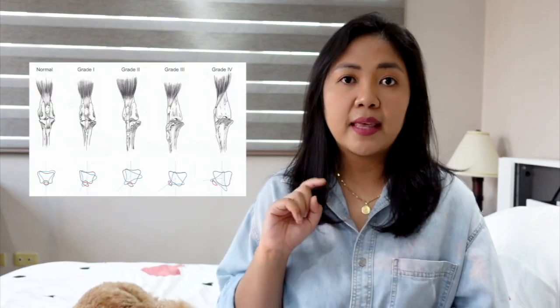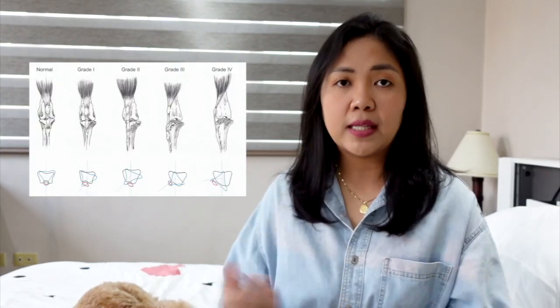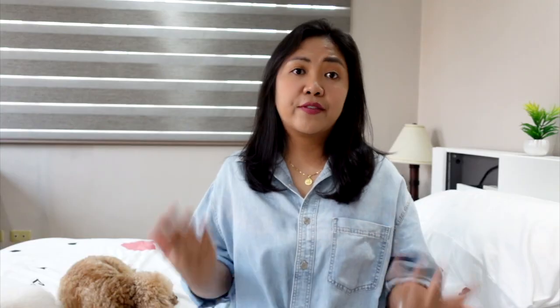Luxating patella can be categorized into four grades, with grade one being the mildest form — which was Bailey's case — up to grade four as the most severe. The only way to actually fix luxating patella is through corrective surgery, though many vets will recommend surgery for any grade level. However, with more studies on holistic veterinary care and non-invasive approaches, there are now options especially for grades one and two.